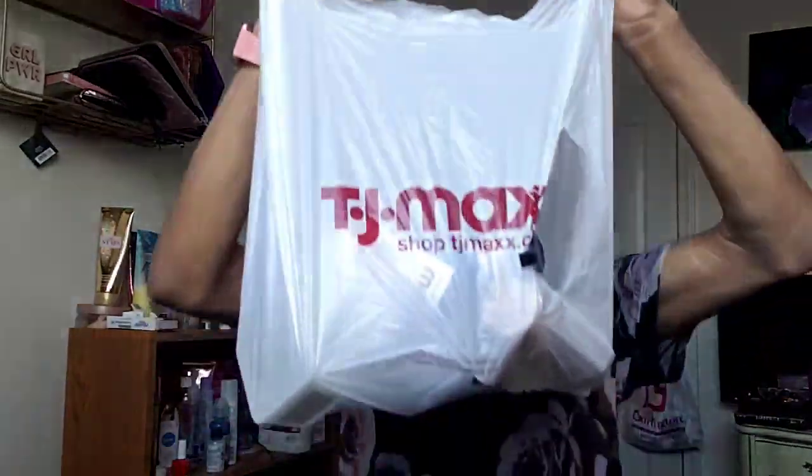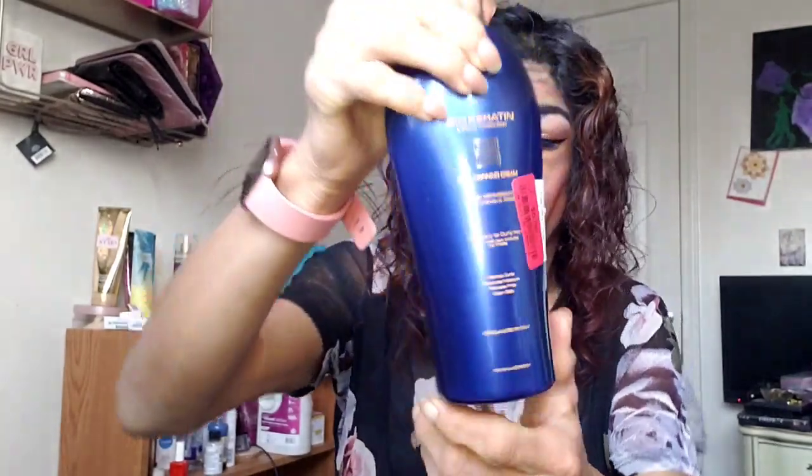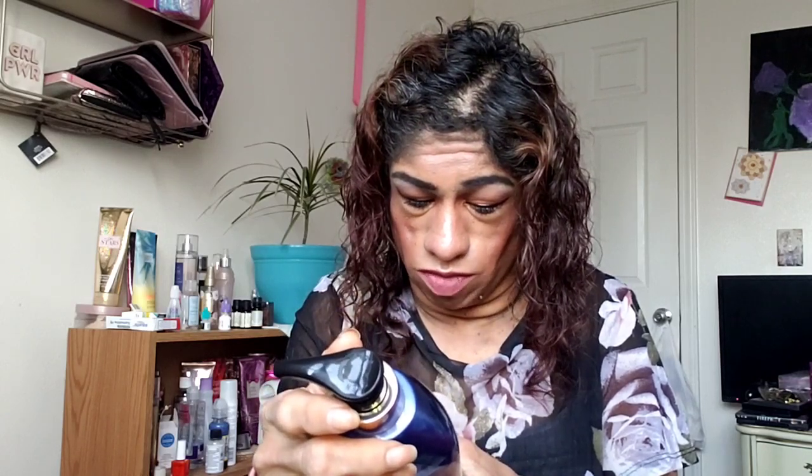Now the last thing — I also got some hair products. I saw this Bio Keratin luxury collection curl defining cream, and it was on sale — you guys will see it was six dollars. It's a curl defining cream for wavy to curly hair: defines curls, restores moisture, reduces frizz, and is color safe. I'll let you guys know what I think about it. Also, you guys see me using this facial cleanser — I needed to buy another one so this is a repurchase and I really like it.